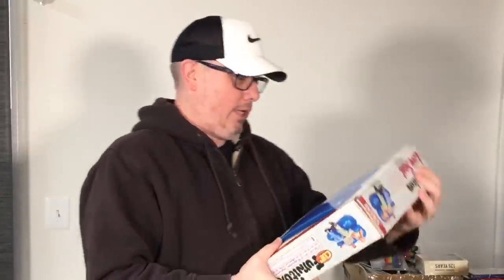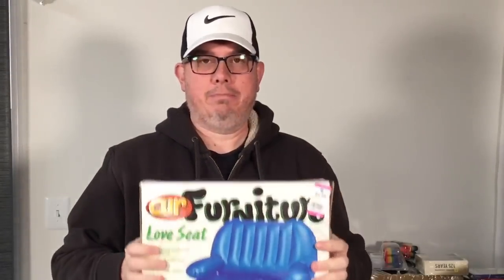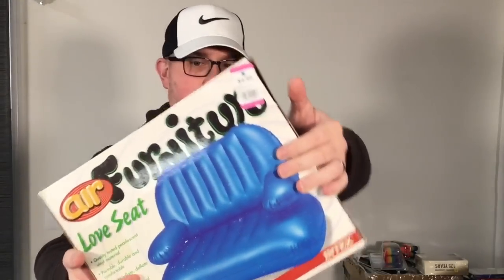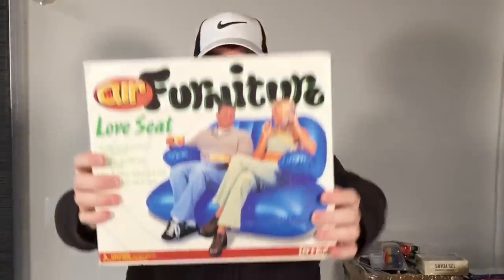Another thing with no exact comp, but we just thought it was cool. This is brand new in the box — even though the box has been opened — an Intex air furniture loveseat in blue. It's heavy. This is from 1999. Paid about three and change. We have no idea what this will bring — maybe 30, 40, 50? Check out the clothes on the box, you can definitely tell it's 90s.